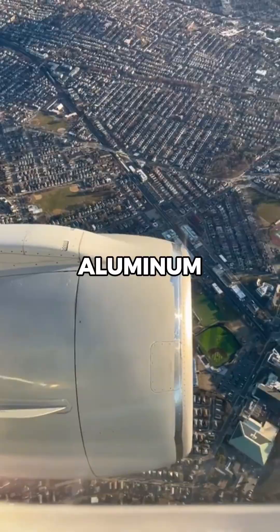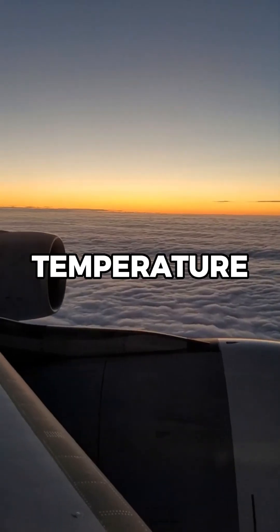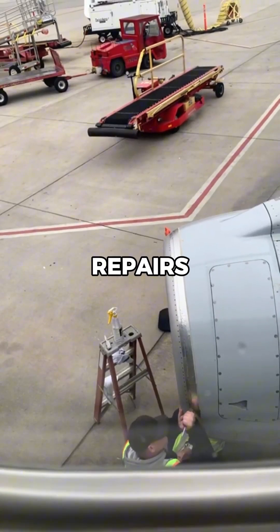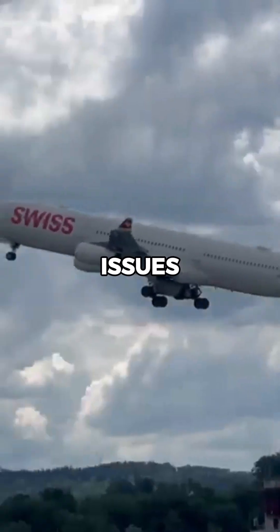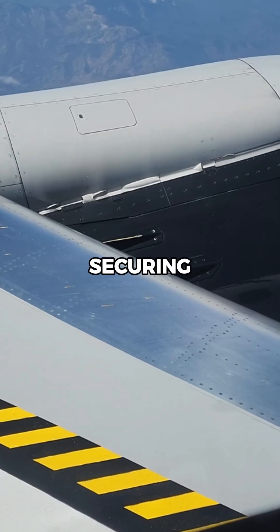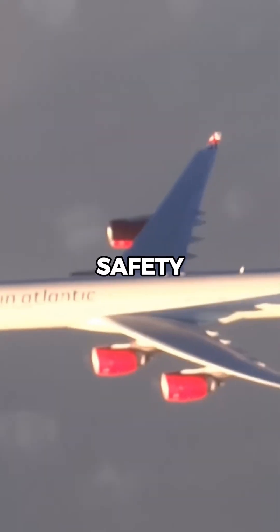Made from heavy-duty aluminum, speed tape can withstand extreme weather, high speeds, and temperature changes. Airlines use it for temporary repairs on non-structural issues, such as sealing loose panels, covering minor dents, or securing gaps. These repairs are carefully inspected and regulated to ensure safety.